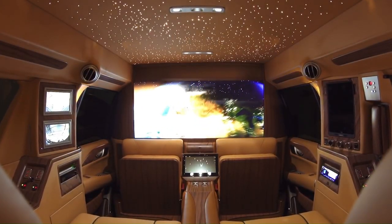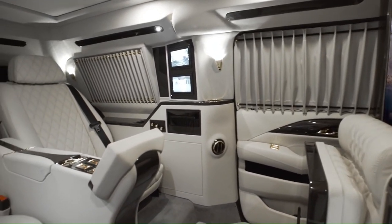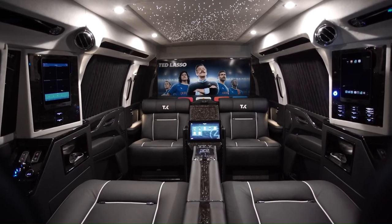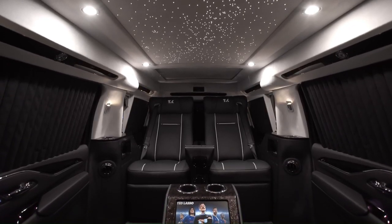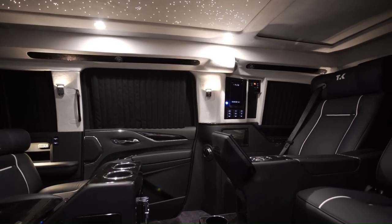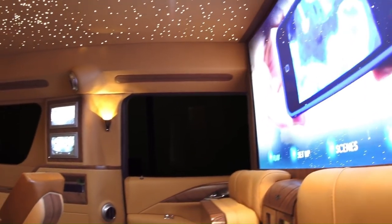Cadillac Escalade Viceroy Edition. Specializing in building the most luxurious executive vehicles in the world, Lexany Motorcars is a California-based automotive conversion company with a passion for refinement and excellence. One of their most spectacular projects is the 2016 Cadillac Escalade Viceroy Edition, which is packed full of extravagant features and top-of-the-line amenities. The six-way power chairs with airline-style tables, the Apple iPad Air 2, and the Control 4 touchscreen management system, though impressive, are actually far from being the highlights of the conversion.